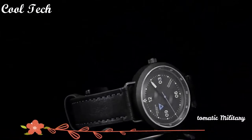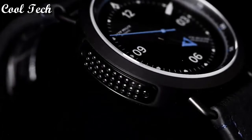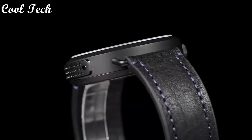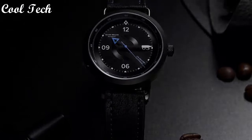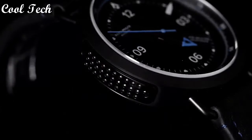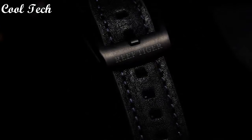Top 7. Item shape: round. Dial window material type: anti-reflective sapphire. Display type: analog, glass buckle. Case material: stainless steel. Case diameter: 43mm. Case thickness: 12mm. Band material: leather. Special feature: atomic, waterproof. Movement: Japanese quartz. Water resistance depth: 50 meters.